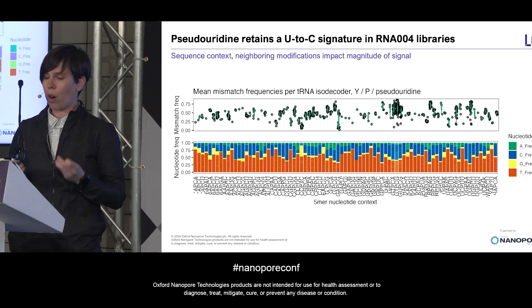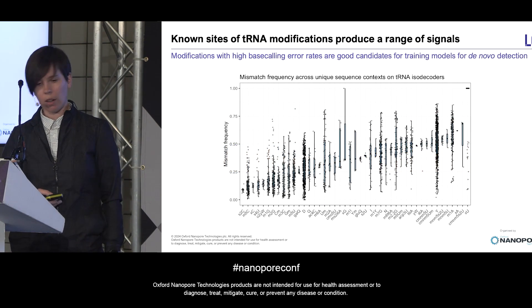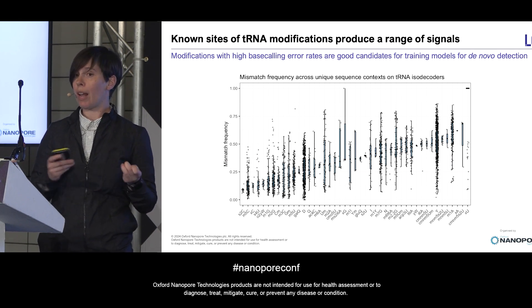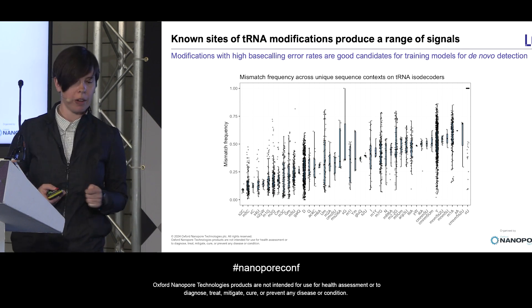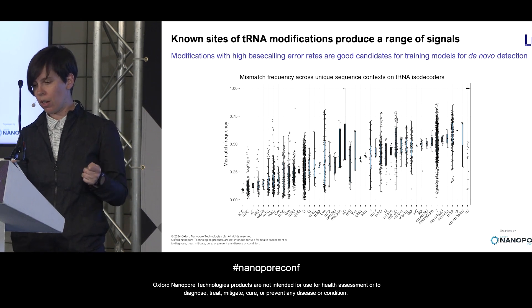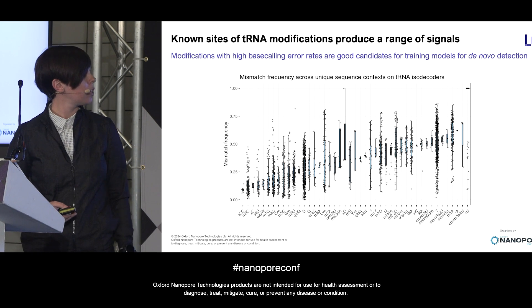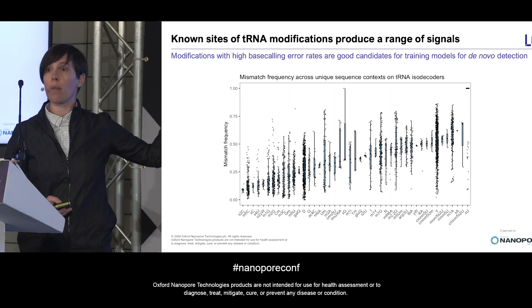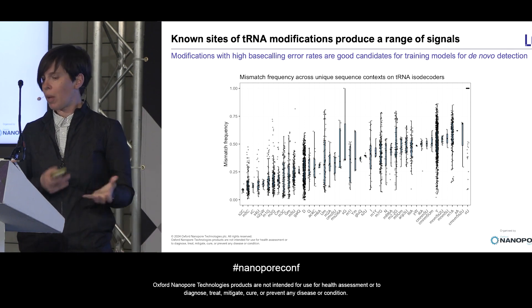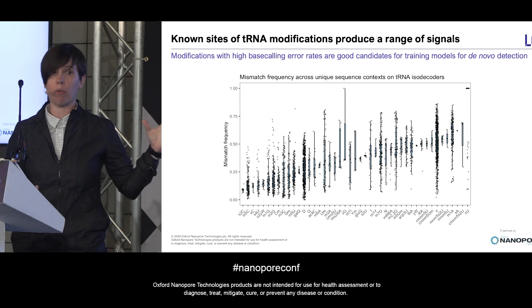Of course, tRNAs contain far more types of modifications than just pseudouridines, so we wanted to know what all of these modifications look like. Here I'm plotting the distribution of mismatch frequencies for each of the 46 different modifications that have been annotated on tRNAs from the six species we sampled. Each dot represents a unique sequence context where we again have at least 30 direct RNA sequencing reads aligning. On the right side of this plot we can see modifications that routinely generate signal distortions capable of confusing the base caller — really strong signals from a collection of modifications. This plot can help us identify which modifications represent low-hanging fruit for future efforts to train models to identify these epitranscriptomic marks.